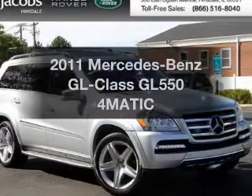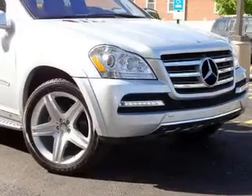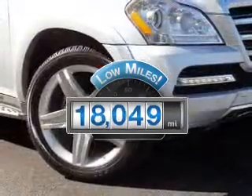Check out this 2011 Mercedes-Benz GL Class. This is the set of wheels you've been looking for. A low odometer reading makes this vehicle a great value at this price.